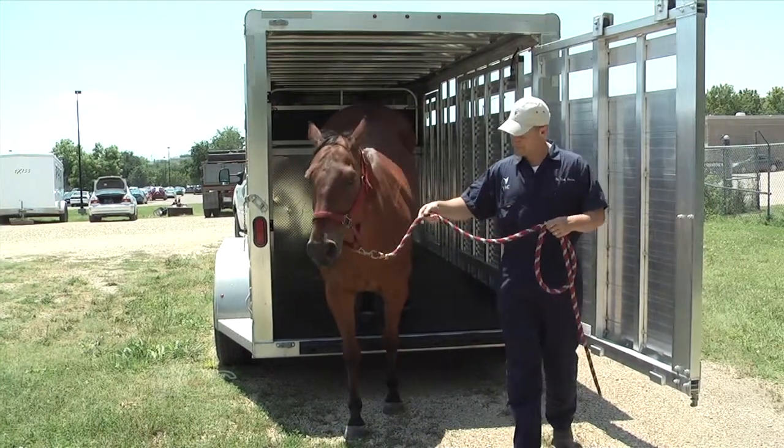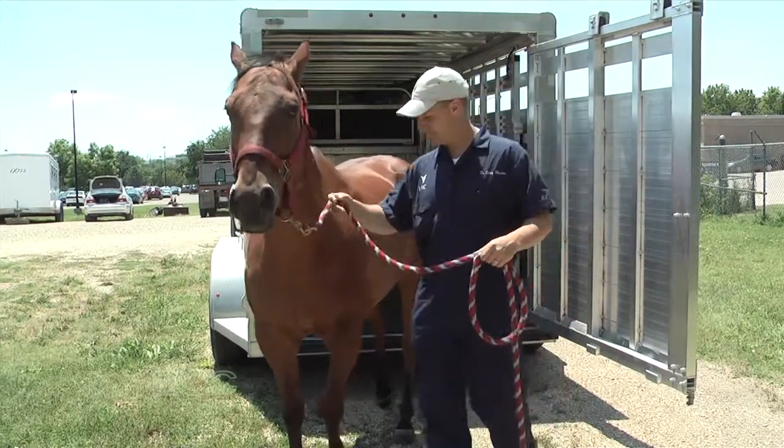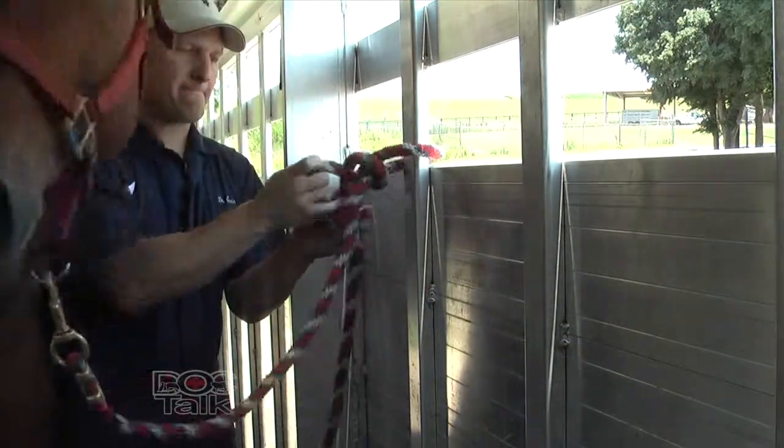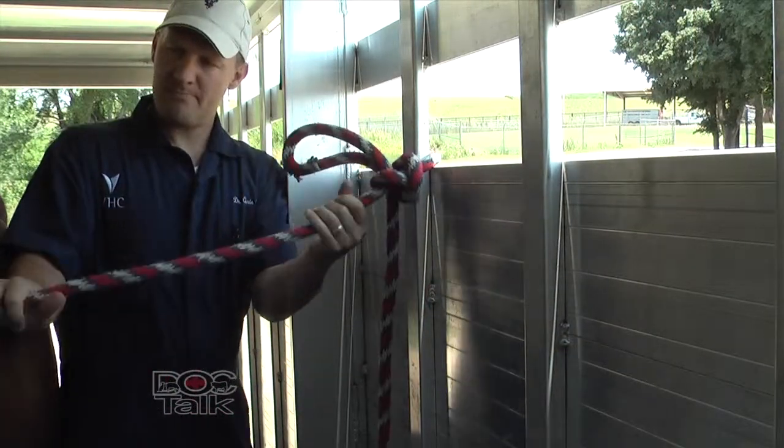Once they're in the trailer, tying them up is also important. Some trailers are actually straight loads, meaning the horse has to load themselves into the trailer, and that can be a little anxious for those horses too — because you can't go in with them. Usually in two-horse slants and similar trailers they have to load themselves in, so that can be a little dangerous. You've got to have a way out.